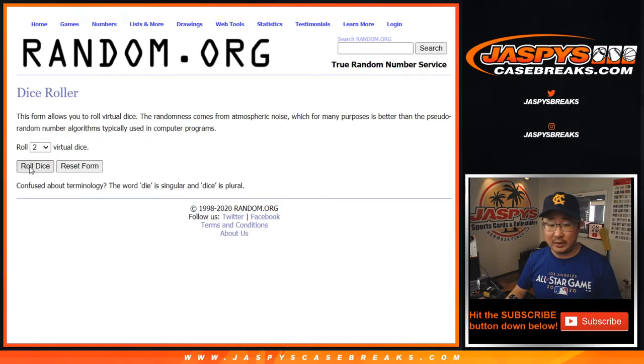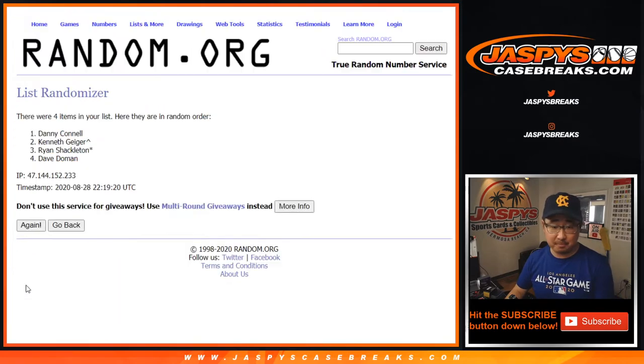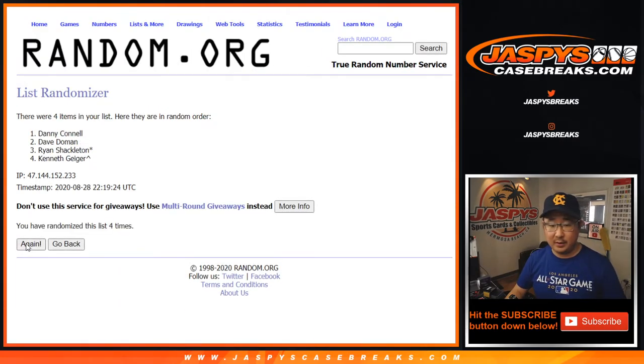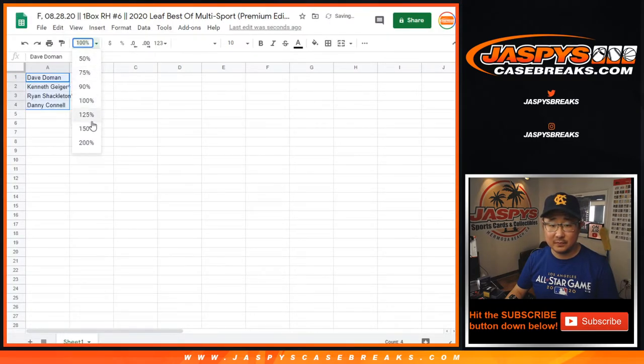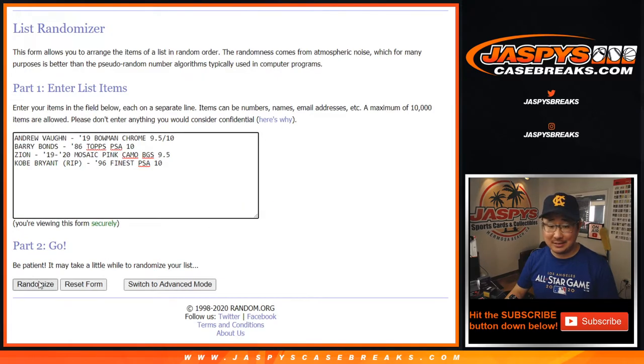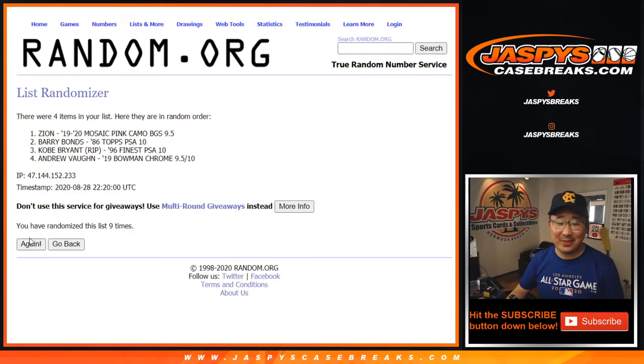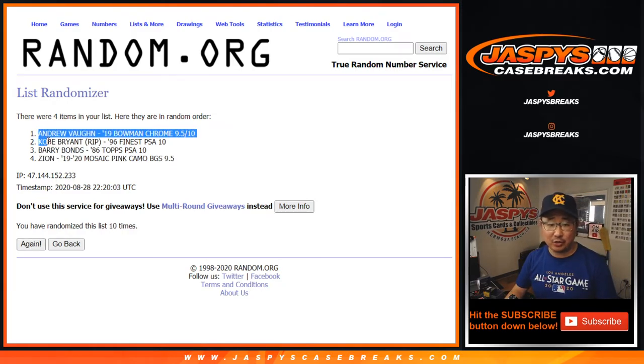Thank you for getting in. Let's roll it, let's randomize it — six and a four, ten times for each list. Your names first — randomizing ten times. We got Dave, Kenny, Ryan, Danny. All right, six and a four, ten times for the hits — randomizing. Boom: Andrew, Kobe, Barry, Zion.